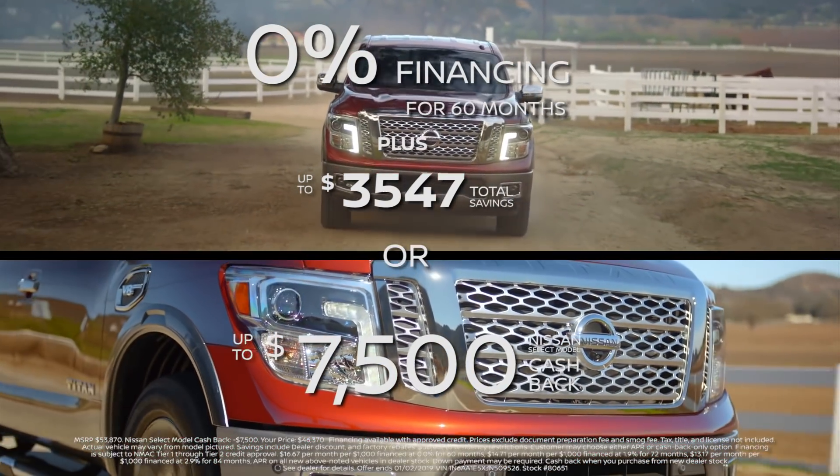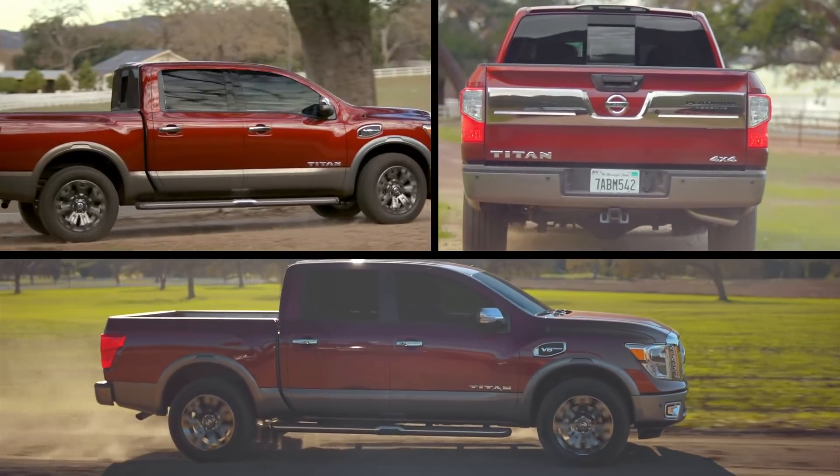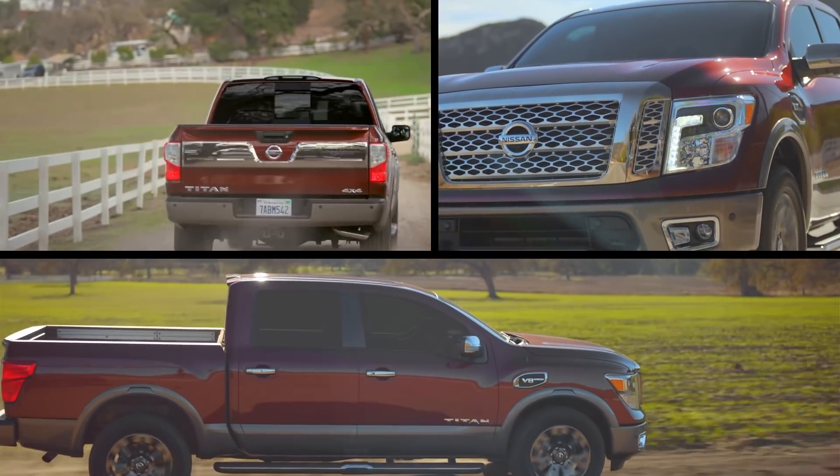With a 5.6 liter V8, surprising power comes with an even more surprising fuel-efficient engine, providing 15 city and 21 highway miles per gallon.